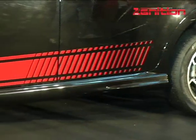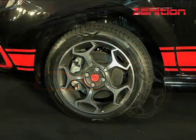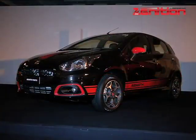With that kind of performance, we expect the Abarth Punto to hit the 100 km mark in just 8.8 seconds, with a top speed of 190 kmph.